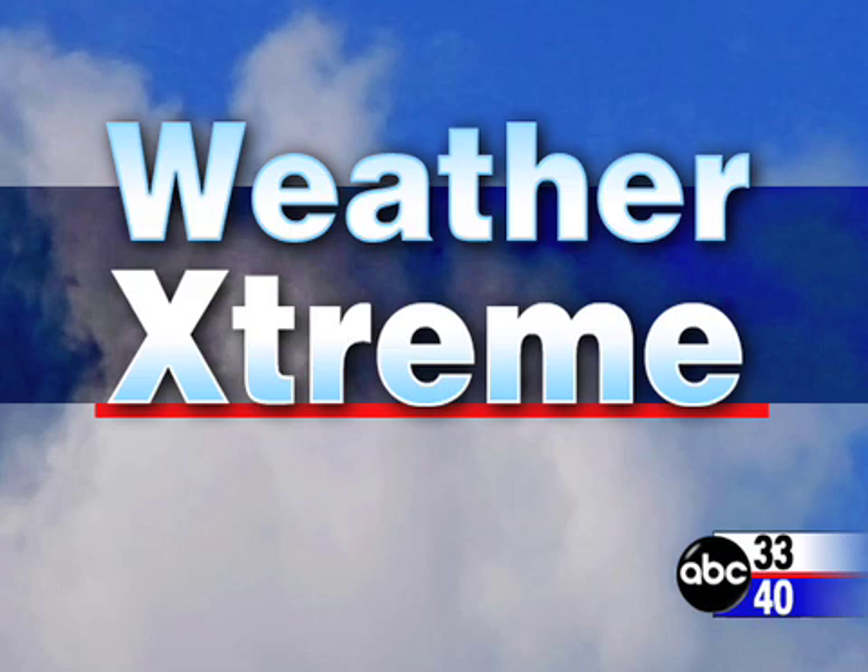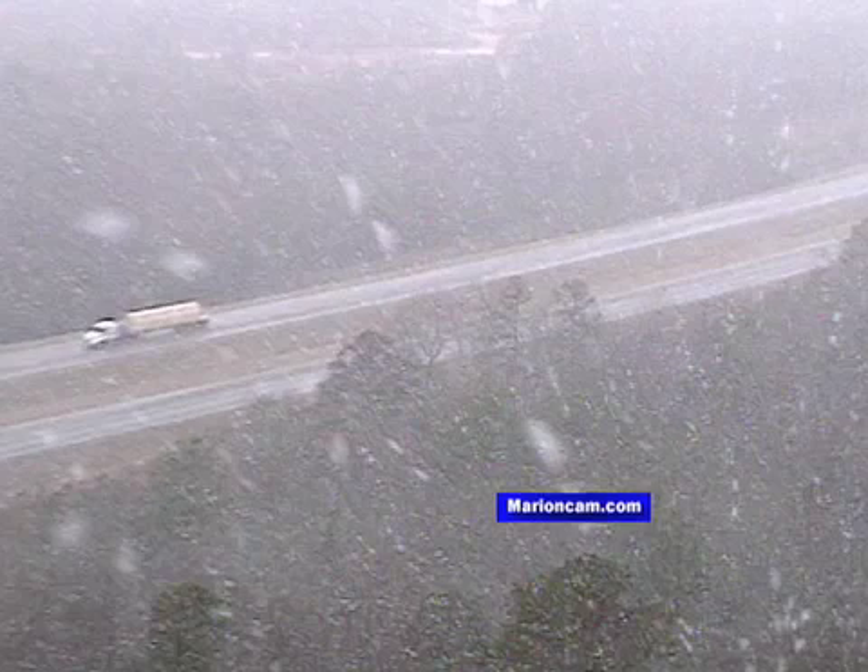Hey, this is James Spann with the afternoon weather extreme video. This is for Wednesday the 16th of January and winter weather in Alabama. Let's go to the Skycam images this afternoon and look at that.